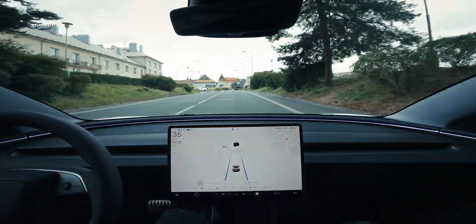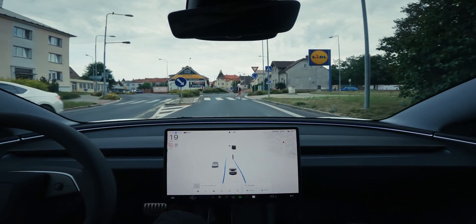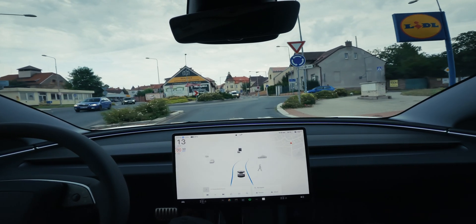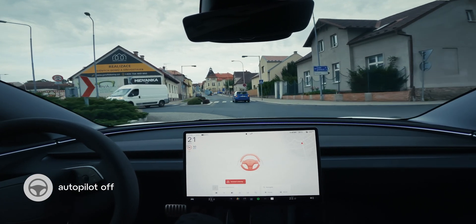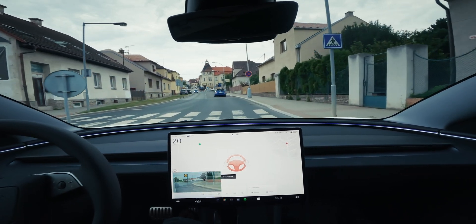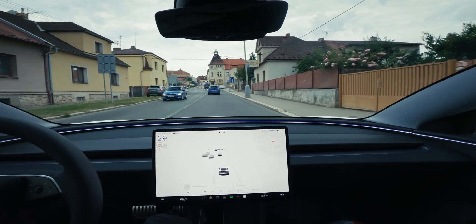We have a pedestrian interaction right now. Is it going to let them pass? It is — it slowed down properly for the pedestrian before the roundabout. And now comes the roundabout. Is this going to be a successful one? Nope, it wasn't. Autosteer aborted. It freaked out a lot.